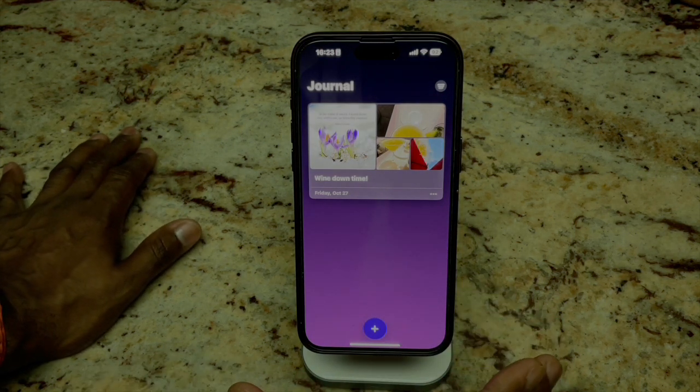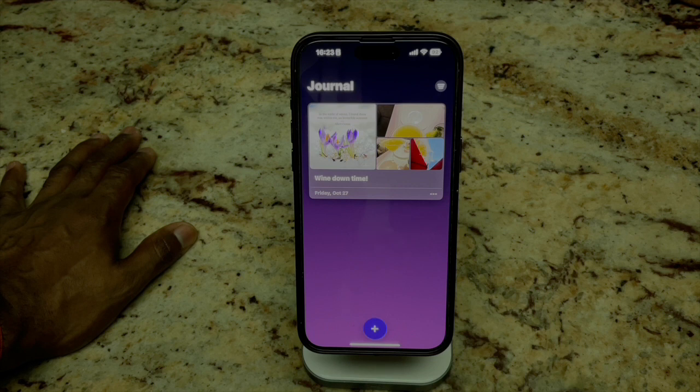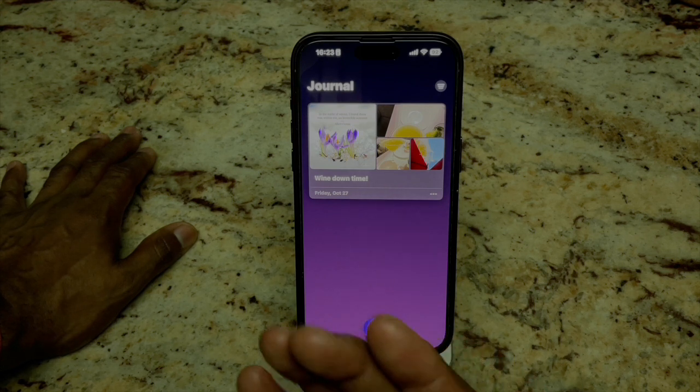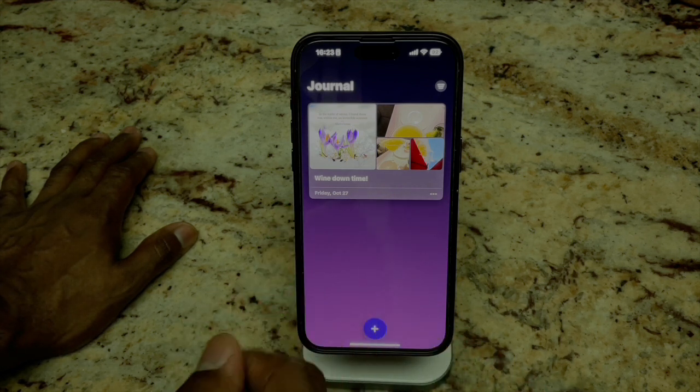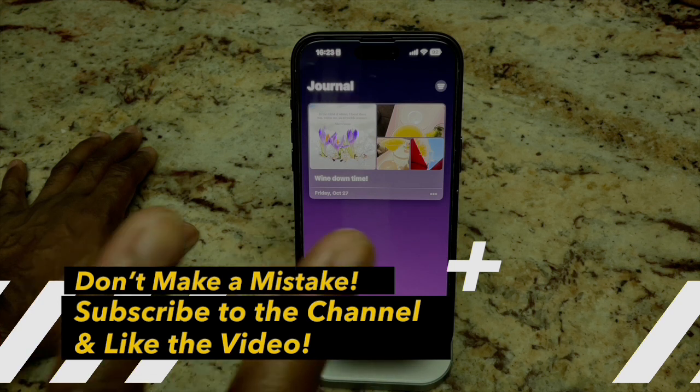We'll revisit this as the betas keep dropping until it becomes official with the iOS 17.2 public release. I love what I've seen from the Journal app so far. If you have the developer beta, hit us up in the comments — let's dialogue about it. Until then, like, comment, and subscribe. We'll see you again sooner than you think. Peace.